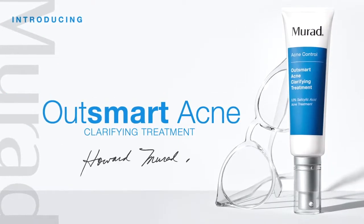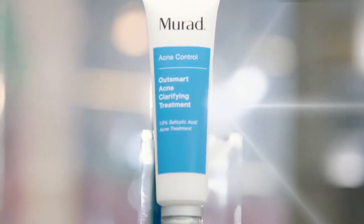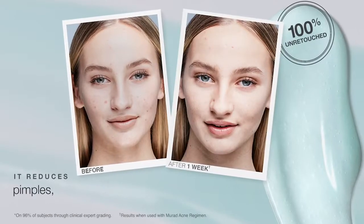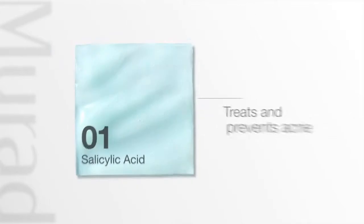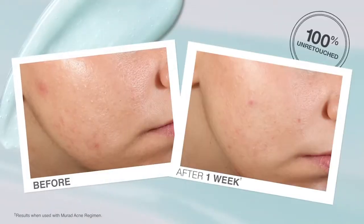Make your acne treatment work smarter, not harder. This is our new Outsmart Acne Clarifying Treatment. It reduces pimples, blackheads, and whiteheads in just one week. Breakthrough Penta Acid Technology combines five unique acids: salicylic acid combines with lysophosphatidic hydroxydecanoic, lactic acid, and glycolic acid to help clear skin of acne-causing bacteria, oiliness, and blackheads while minimizing dryness.